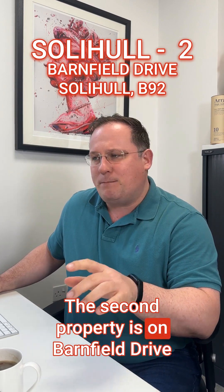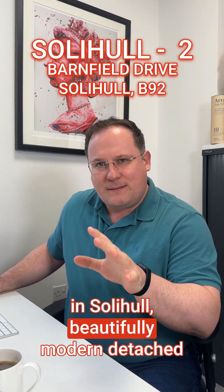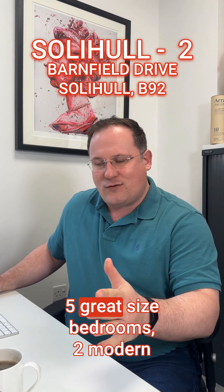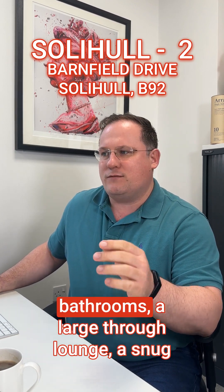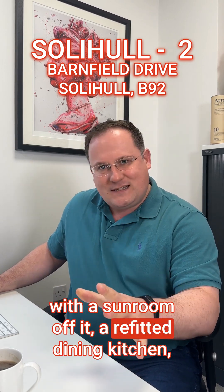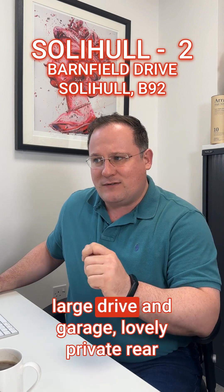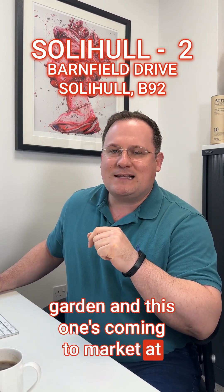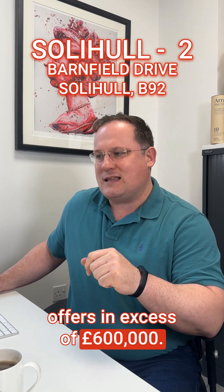The second property is on Barnfield Drive in Solihull. Beautifully modern detached family home, just set off Dams and Parkway. Five great-sized bedrooms, two modern bathrooms, a large through lounge, a snug with a sunroom off it, a refitted dining kitchen, large drive and garage, and a lovely private rear garden. Coming to market at offers in excess of £600,000.